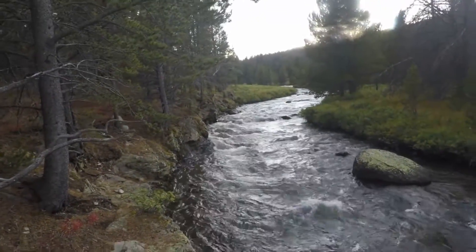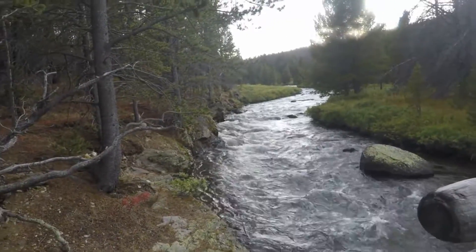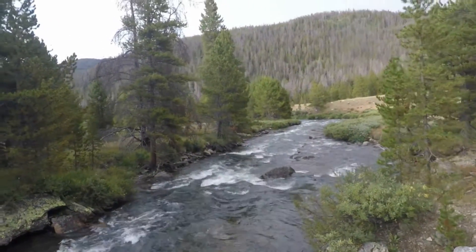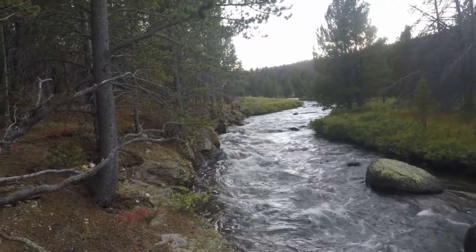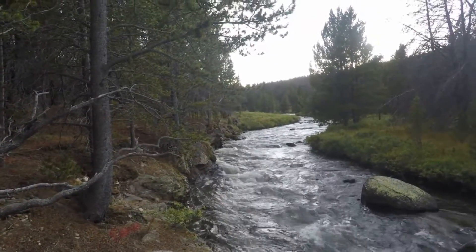Earlier I said this was the Cache la Poudre River — it is not. It's actually Corral Creek, which joins the Cache la Poudre River right down there. This creek has way more volume than the Cache la Poudre, so I'm not sure how that works in the naming of rivers, but Cache la Poudre won out.